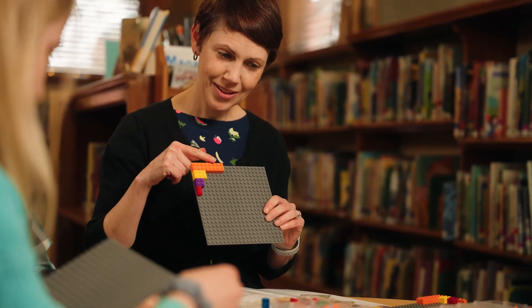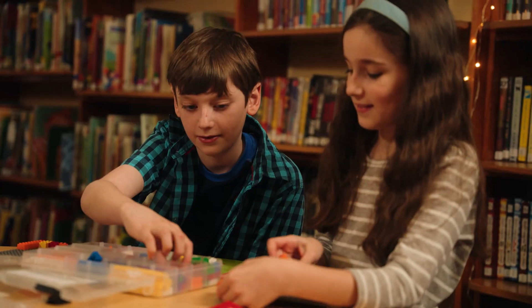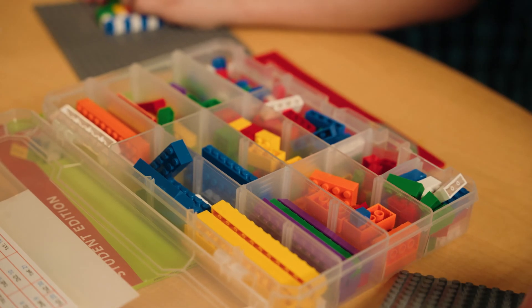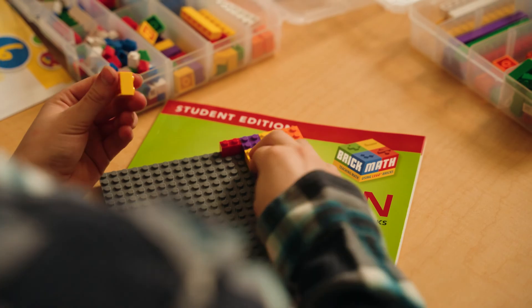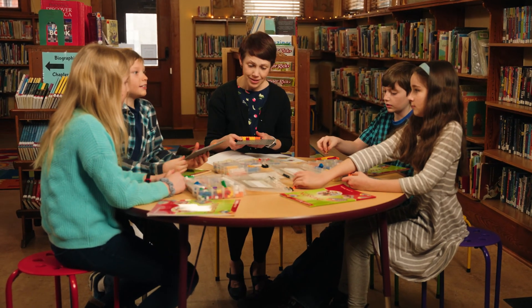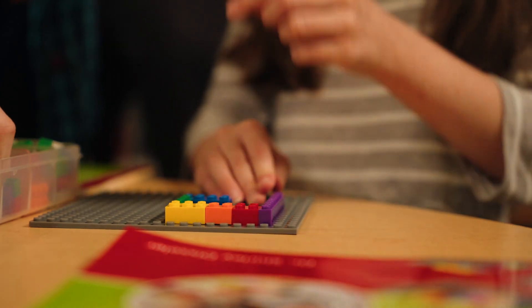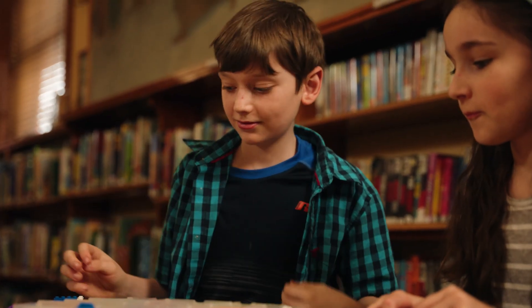Teachers follow step-by-step lessons for each subject while students build the brick models with the 250-piece BrickMath brick set. Student assessments are built into the program, so it's easy to track student progress. BrickMath works as a complete curriculum, and because it's a modular program, it can be used for intervention and remediation to help students catch up when they have fallen behind.